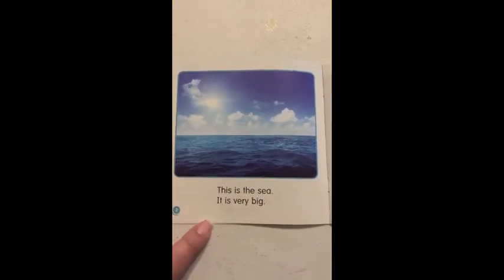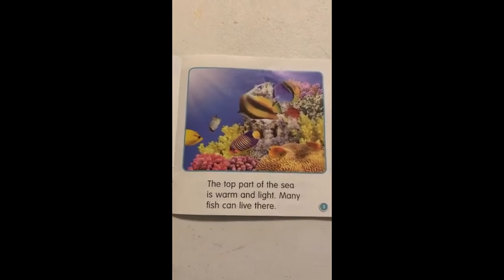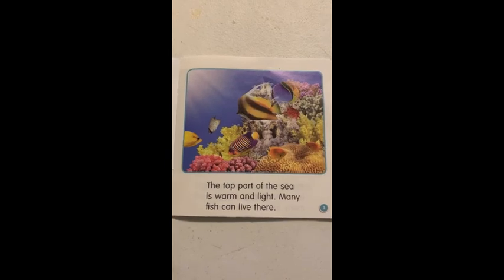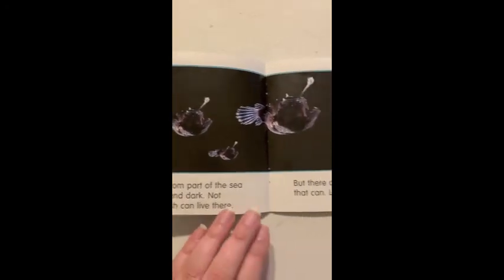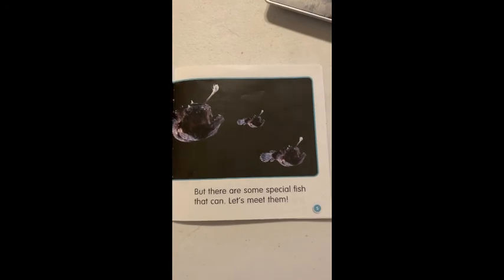This is the sea. It is very big. The top part of the sea is warm and light. Many fish can live there. But the bottom part of the sea is cold and dark. Not many fish can live here. But there are some special fish that can. Let's meet them.